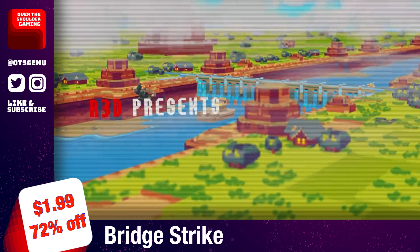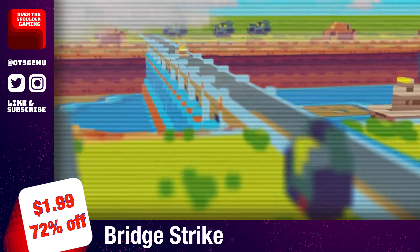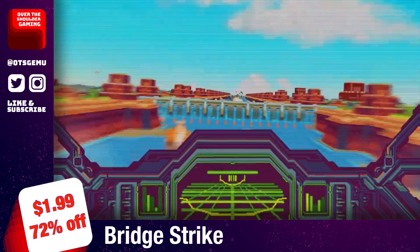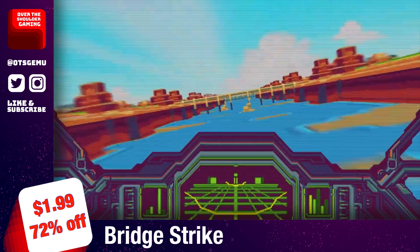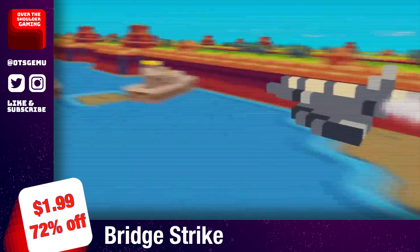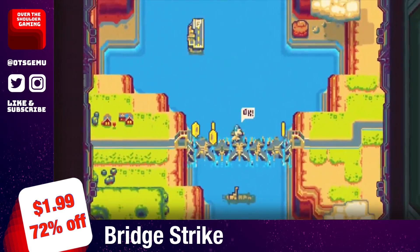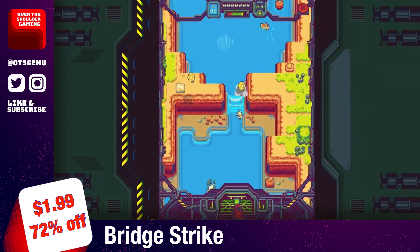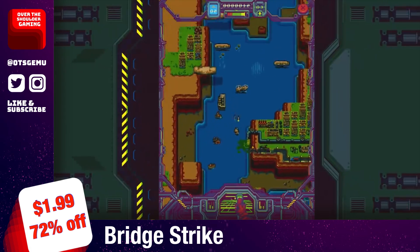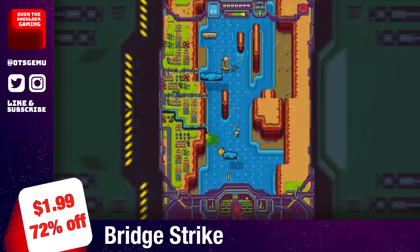Bridge Strike is an arcade shoot-em-up where you control a jet fighter and your mission is to blow up as many bridges as possible in the game's Raid mode. There's also a Campaign mode where you complete various missions, increase your pilot rank, collect coins, and buy new flying machines. The view is quite unique — you can see your targets below from the cockpit while also seeing your aircraft from below. It's a simple game with a simple premise at only two bucks, and could be a cheap distraction you're looking for.